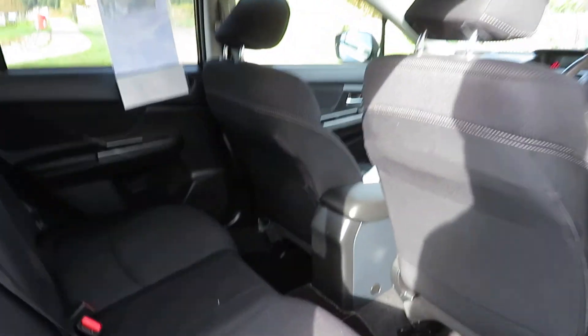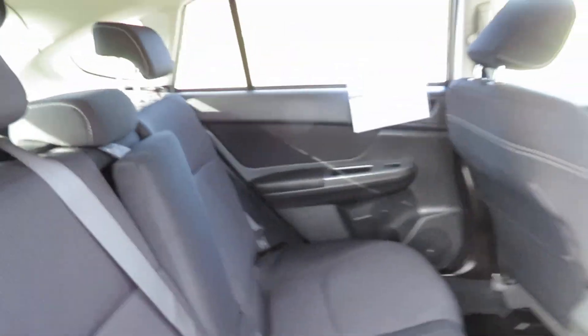Coming to inside — very good seats, comfortable seating position, good leg room, and diagonal seat belts.